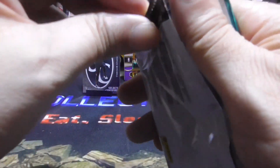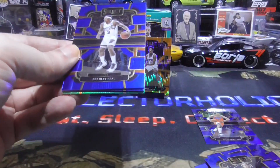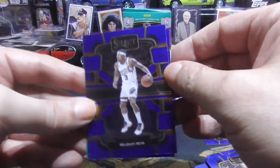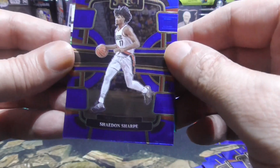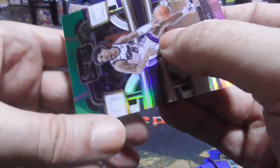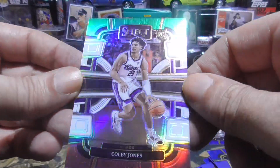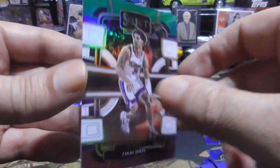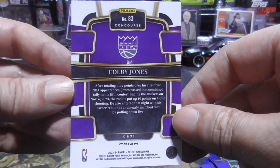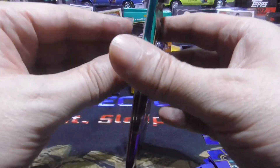Three packs left. We got a Bradley Beal, Sheldon Sharp, a Brandon Miller, and an insert here — a rookie of Kobe Jones. You guys, is Kobe Jones any good? I really don't know much about this guy. If you guys know anything about him, let me know in the comments down below — would appreciate it.